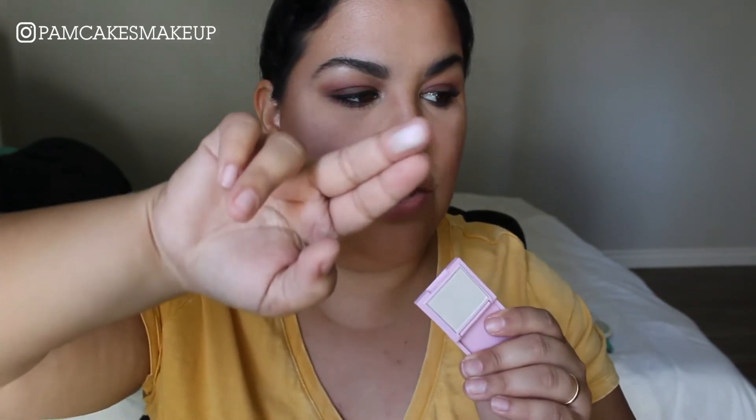It looks white in the pan but once you swatch it, it still looks white. It does have a little bit of that pink-purple reflex and although it doesn't look chunky or glittery, the formula is top notch — it's just not something that I would wear. It makes it look a little bit on the gray side for me, but on the face it doesn't look too terrible. I don't think I'll ever wear this again; I may end up just passing this to my six-year-old daughter to play with.